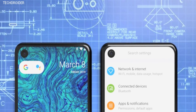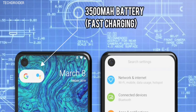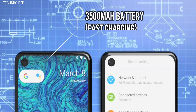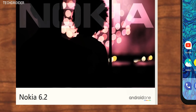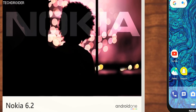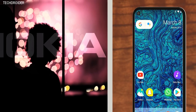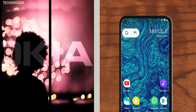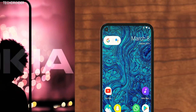Apart from the chipset, there's 6 or 4 gigs of RAM and 128 or 64 gigs of internal storage which can be expanded. There's a 3500 mAh battery, which is average — not huge, not bad, that's fine. And then there's pure stock Android Pie with three years of security patches and two years of major software updates, which is the best thing about any Nokia phone right now.